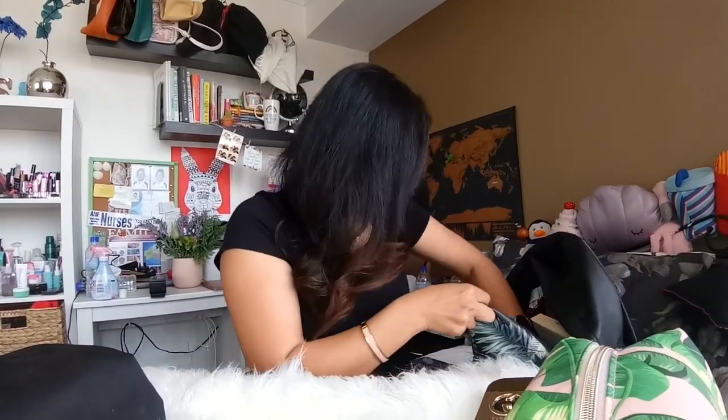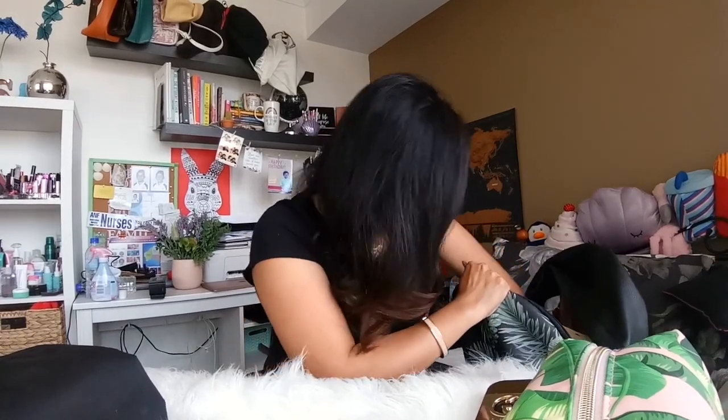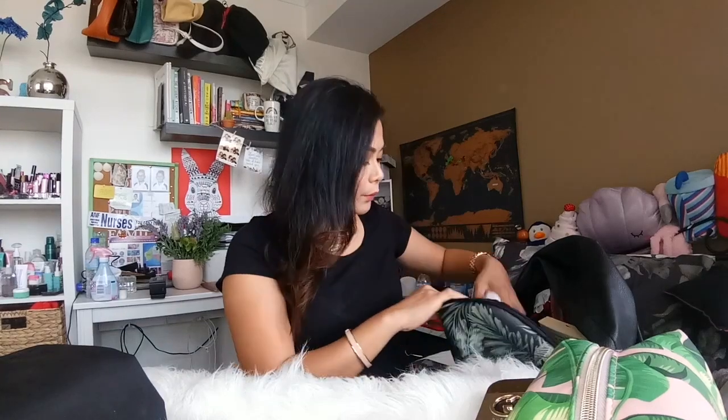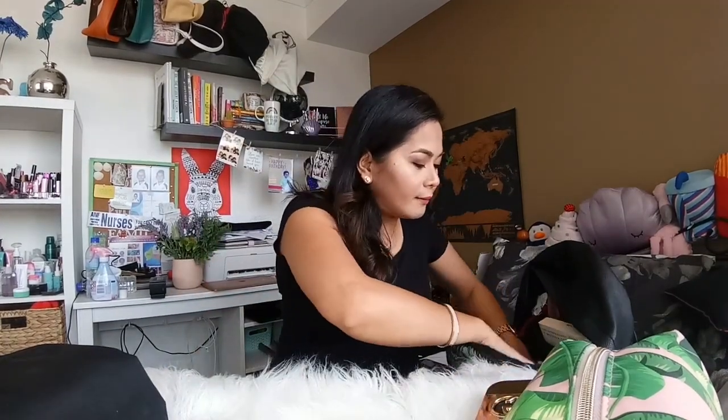Dito nakalagay yung angis ko. Nagdadala din ako ng isang pair ng jammies ko or pantulog ko. And then meron din akong socks. Kasi winter ngayon, pag natutulog, malamig. And then of course yung dalawa kong socks na pang work, kasi Monday tsaka Tuesday — meron akong dalawa, which is for Monday and Tuesday.